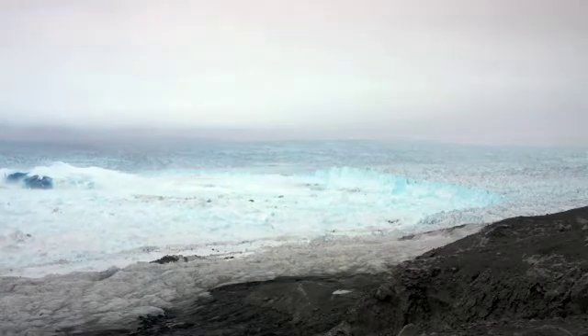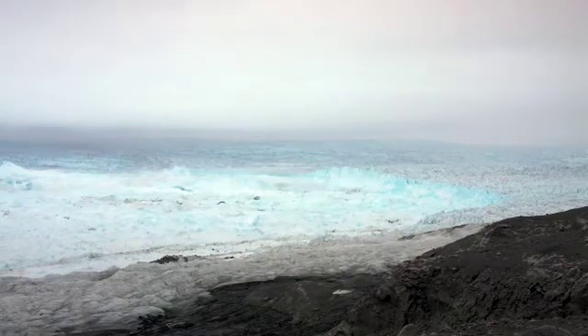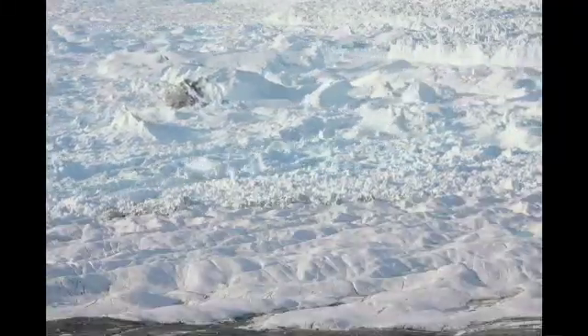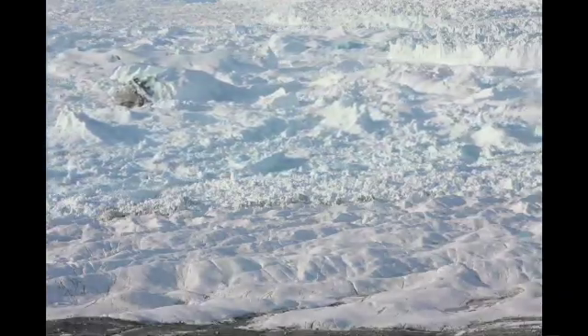Over the next minute or two, it rolled over. On the bottom of it was this bright blue ice, which is very different ice than the rest of the glacier — it comes from very deep down. It also had dirt on the bottom, so we know it's bringing up material from the bottom, meaning the glacier is in the process of wearing away at the rock and making the fjord even deeper.